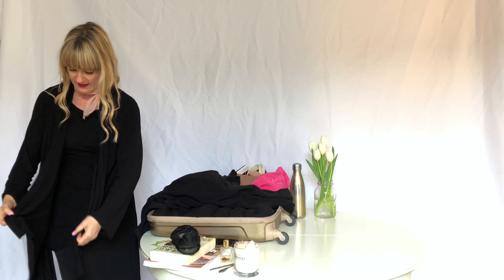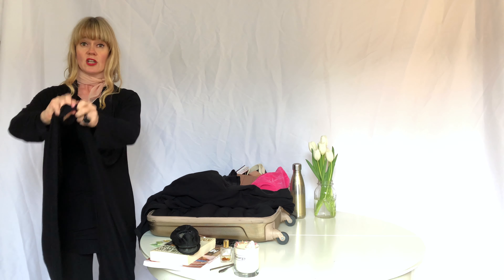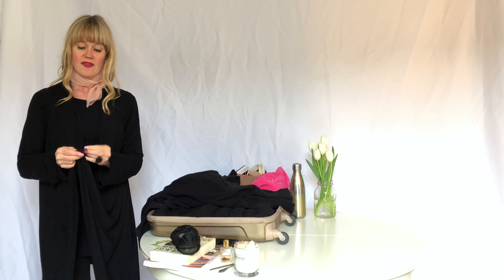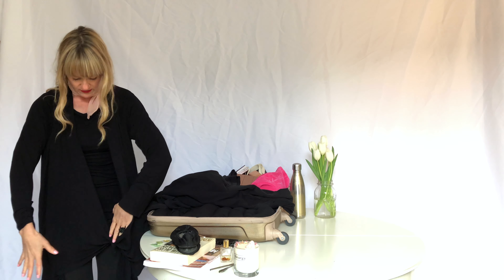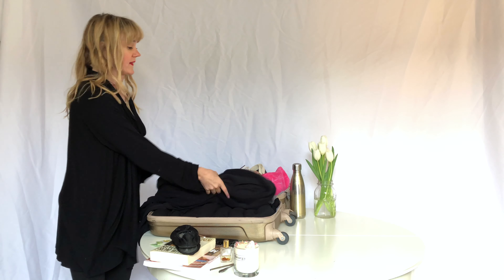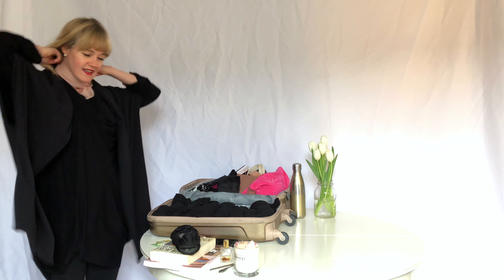Another dress I love to take for warmer weather is this sleeveless swing tunic. It's a great little piece for dressing up and down or layering. You can put it over a two-in-one top or any of your other layers, or you can wear it solo. It's also cute over leggings or those palazzo pants, which are just big and flowy and grand.